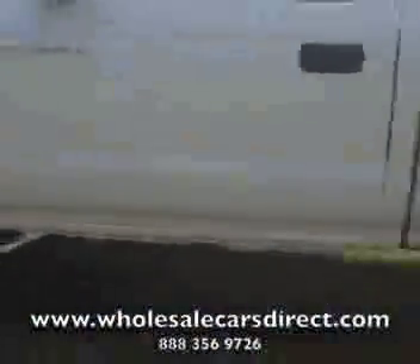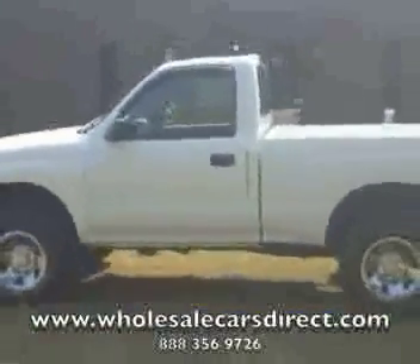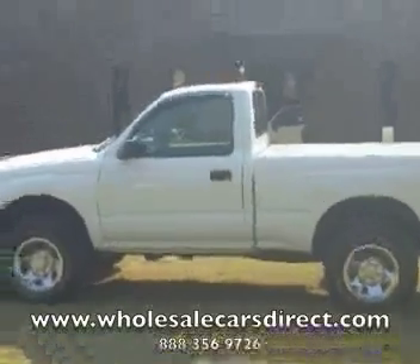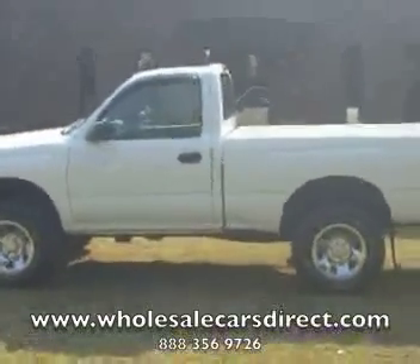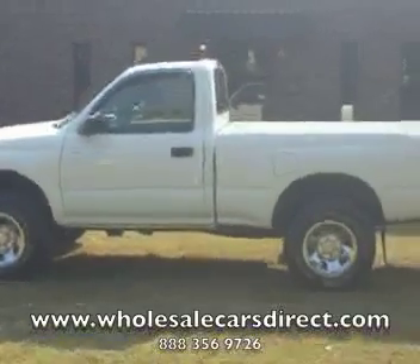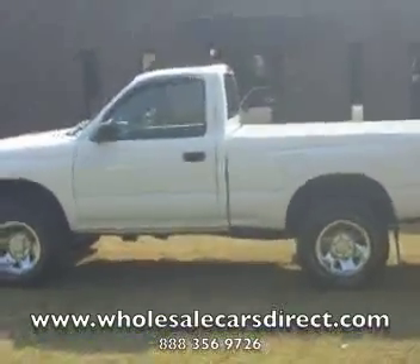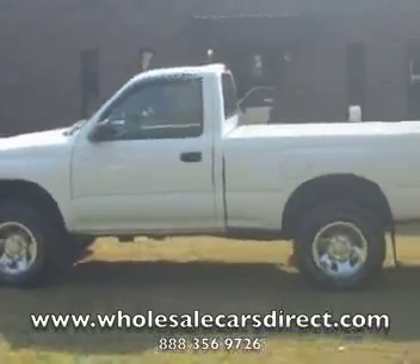Come by and take a look at it. Schamburg Auto Sales, Kernersville, North Carolina. 336-992-1186. Wanako, North Carolina. Visit us on the web at WholesaleCarsDirect.com. You can go on there, fill out a credit application, or take a look at any of our inventory. Come on down, take a look at it. Give us a call or check us out on the web.